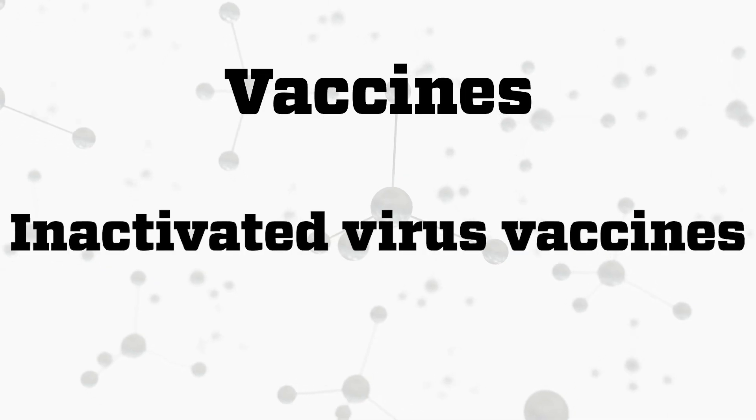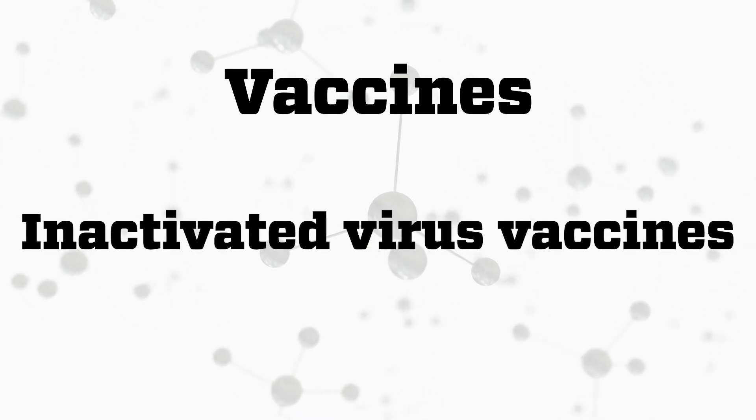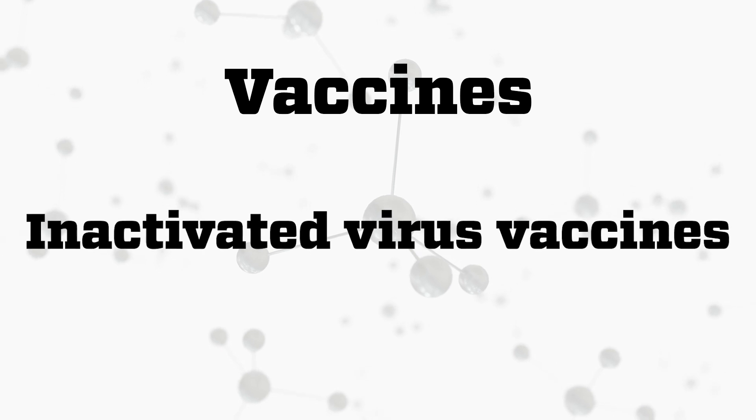The common methods for making vaccines: we can either take a live virus and inactivate it so that it's no longer able to infect. So it looks like a virus, it's shaped like a virus, but it's dead.